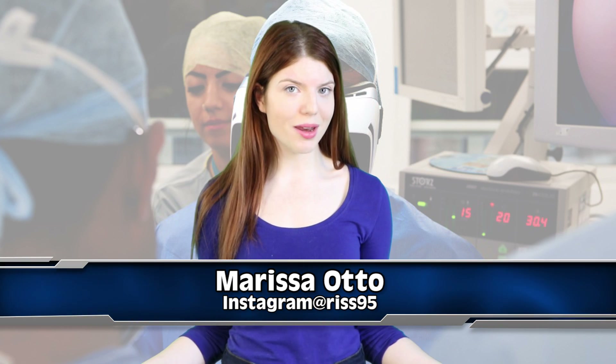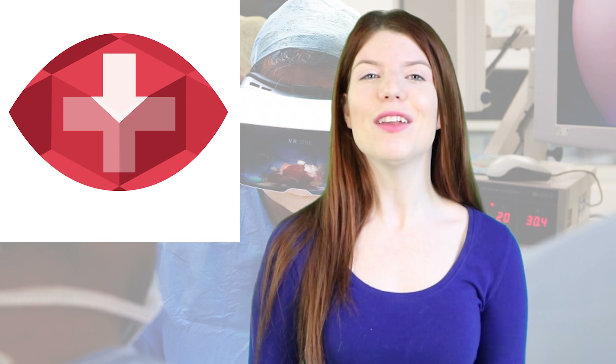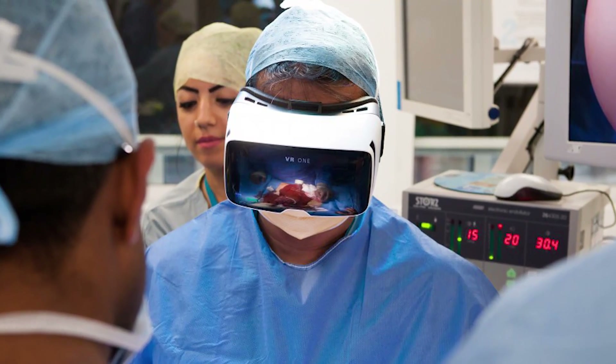For all you doctors out there or doctor wannabes, this next video is for you. A medical solutions company called Medical Realities is taking viewers into the operating room on April 14th with use of virtual reality.